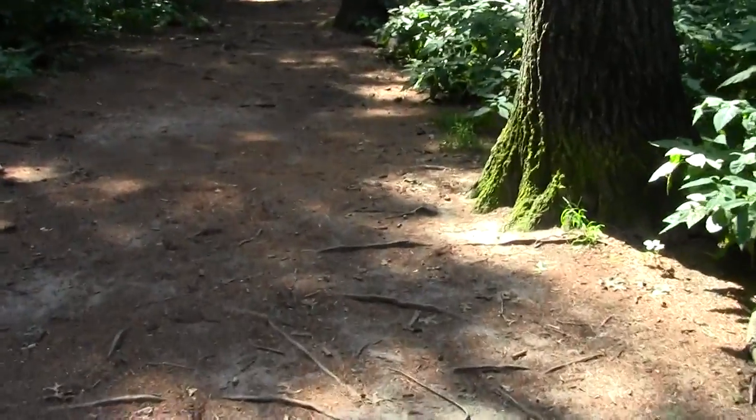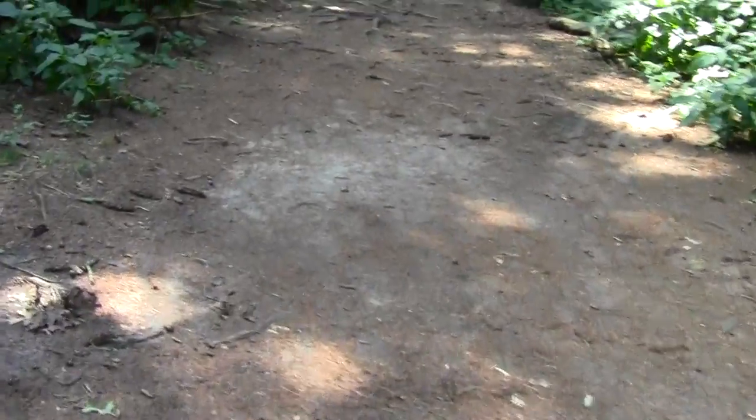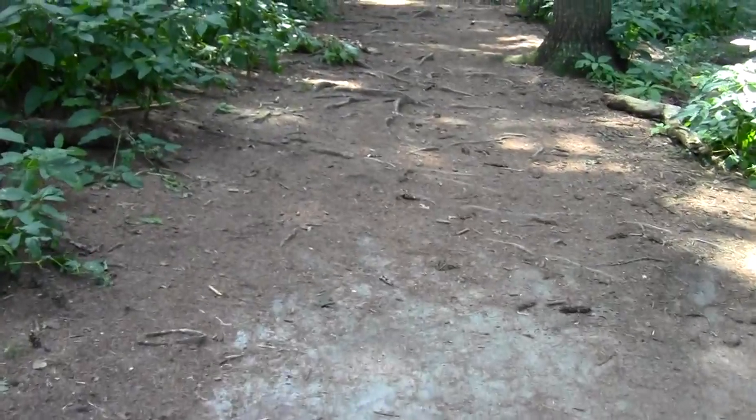We've got a map. Nothing more dangerous than a couple of puffs loose with a crappy map in the woods.